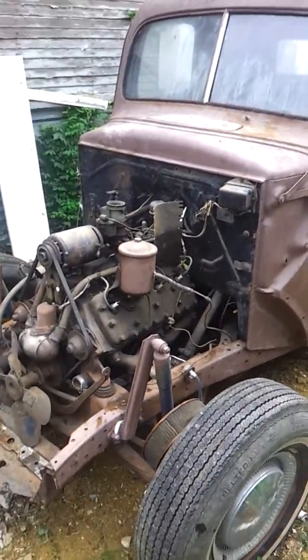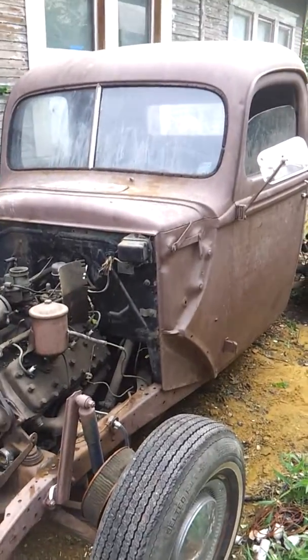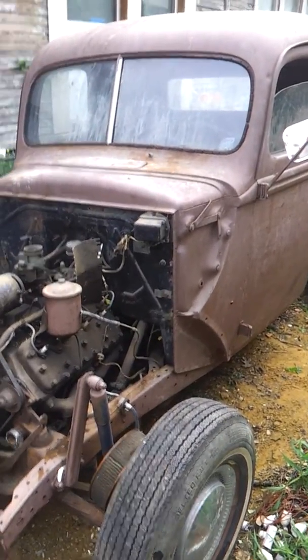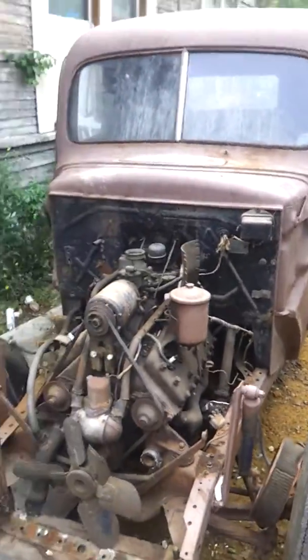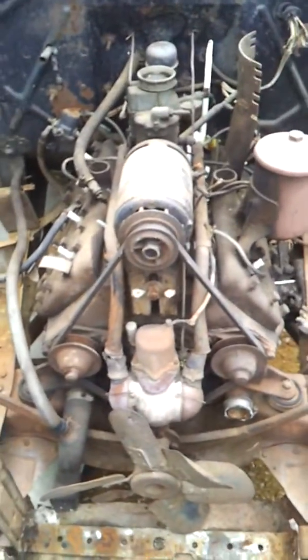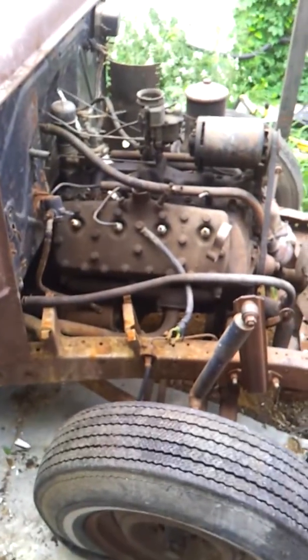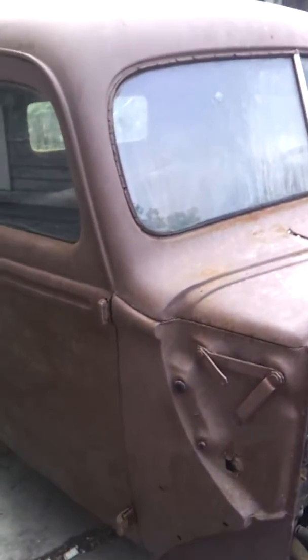We're here with our newest project acquisition: a 1940 Ford pickup truck. It's got the engine still sitting on it — we're going to pull that out and hopefully get it rebuilt. It's a fresh find; not sure how long it's been sitting inside a garage, but let's take a look inside.